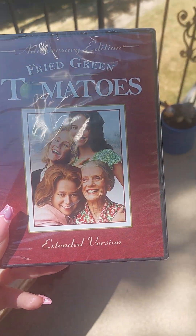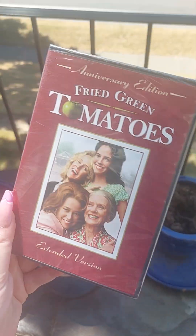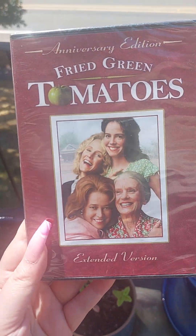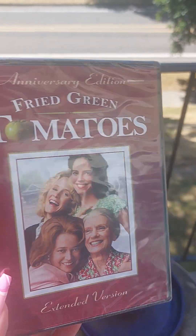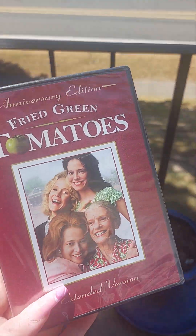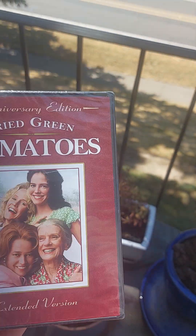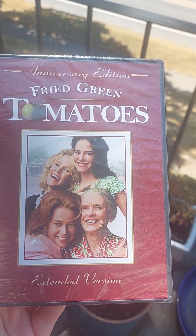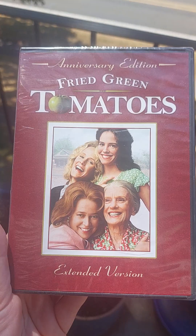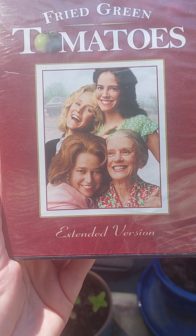Hey there guys, so back again. I wanted to make a video showing you guys my favorite movie of all time — well, one of them. This is called Anniversary Edition Fried Green Tomatoes Extended Version.